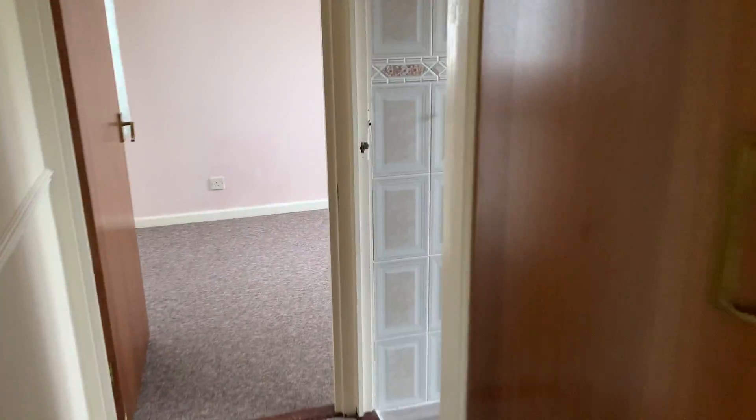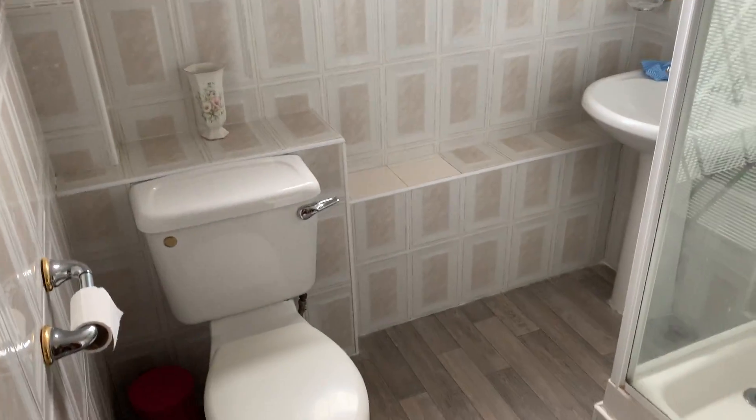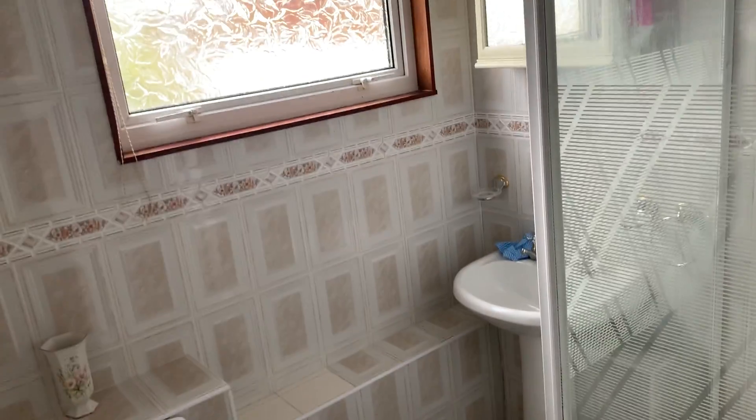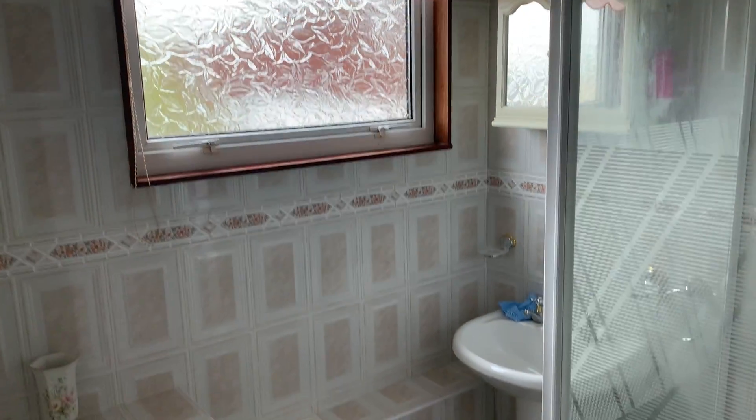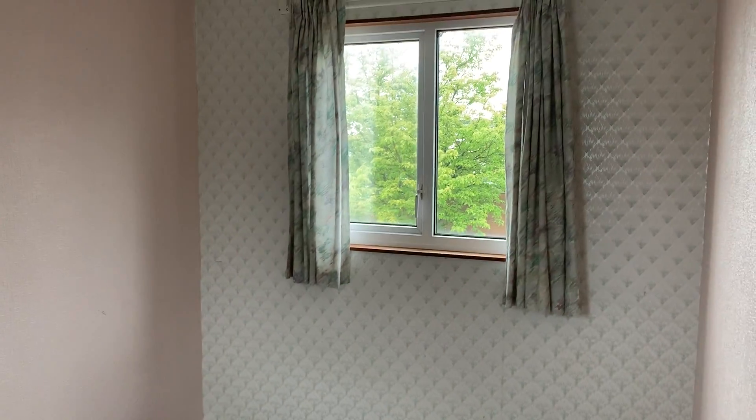I'll now show you the family bathroom. And finally I shall show you the third and final bedroom. All the bedrooms themselves are a decent size.